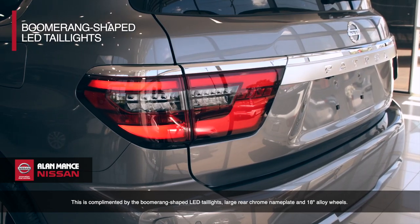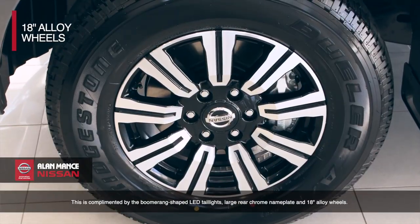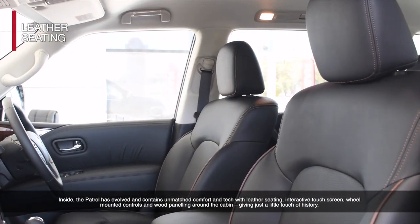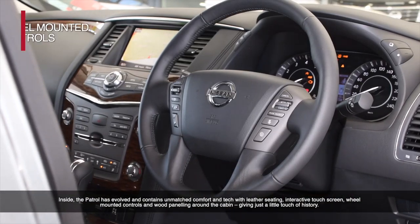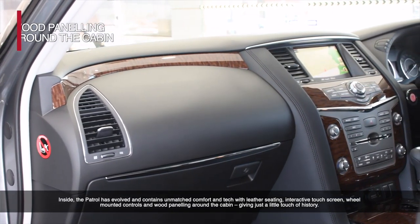This is complemented by the boomerang-shaped LED taillights, large rear chrome nameplate and 18-inch alloy wheels. Inside, the Patrol has evolved and contains unmatched levels of comfort and tech, with leather seating, interactive touch screen, wheel-mounted controls and wood panelling around the cabin, giving just a little touch of history.